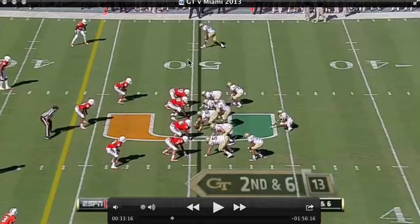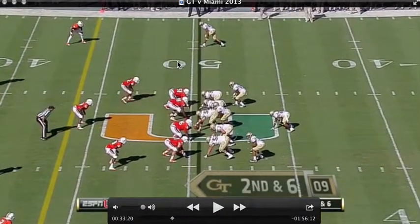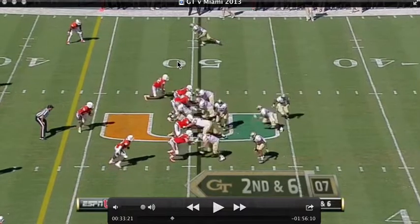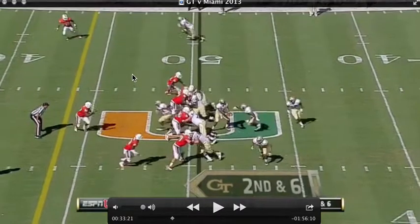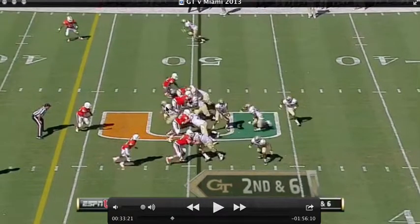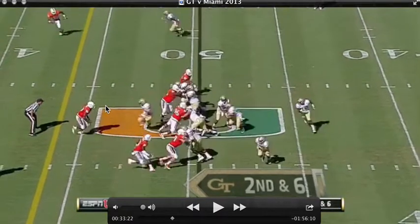Alright, normal setup. We have seven in the box on defense and it's going to be a triple option — this is going to be a great one to look at. I think this is a real triple. First, I want to notice the center: what he's doing is going for the Mike linebacker who's biting hard to the outside.